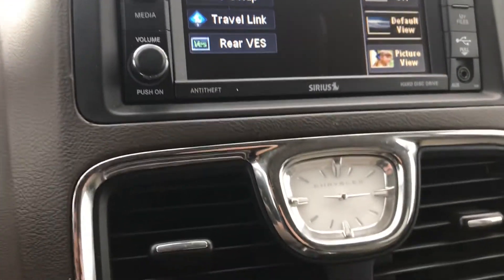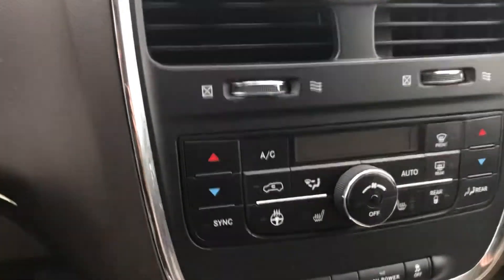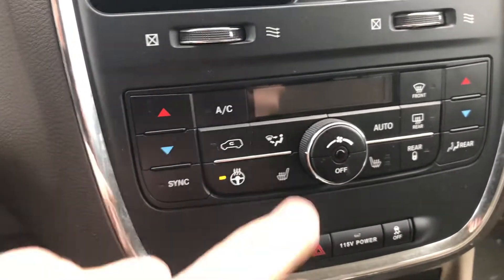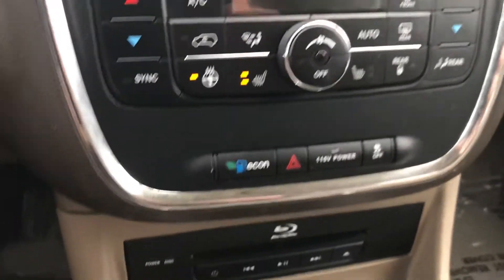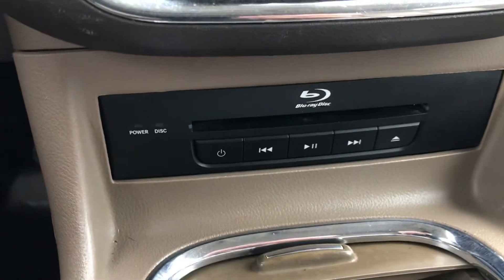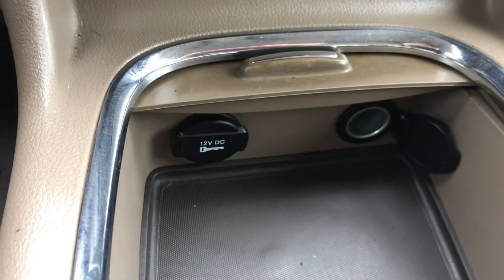Touch screen with Sirius capable. You do have auxiliary input as well. Nice little clock. Looks like we got heated steering wheel and heated seats — nice feature there. In economy mode. There's the Blu-ray player for your HD theater. And down in this cubby you got a couple of 12-volt ports.